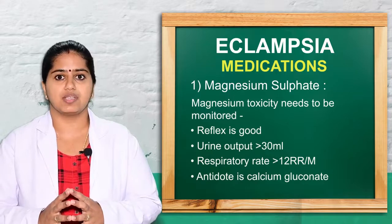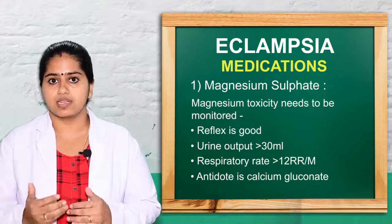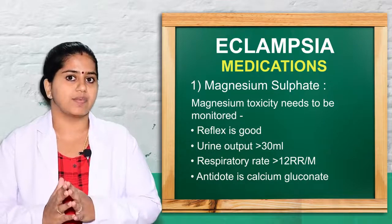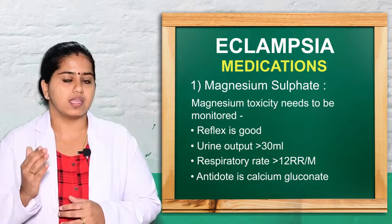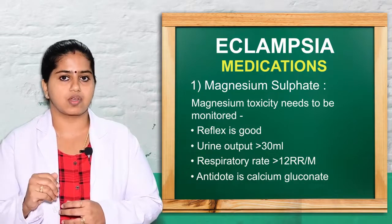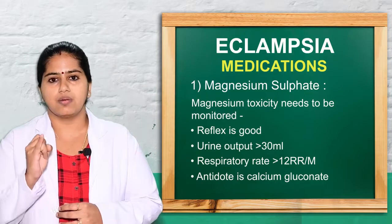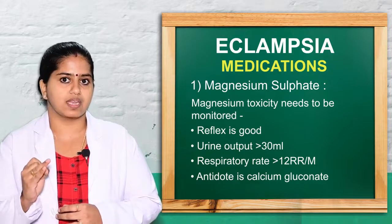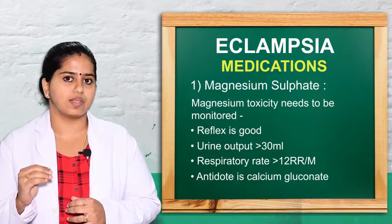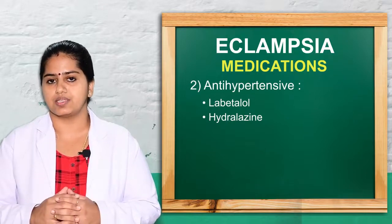First-line treatment is magnesium sulfate, the drug of choice for controlling seizures. Starting dose is 4 grams IV or IM, followed by 10 grams alternating buttocks. Magnesium toxicity must be monitored — therapeutic level is 4 to 7 milliequivalents per liter. Assessment parameters include deep tendon reflexes, urine output greater than 30 mL, and respiratory rate greater than 12. If these are reduced, magnesium toxicity is present and the antidote calcium gluconate should be given.